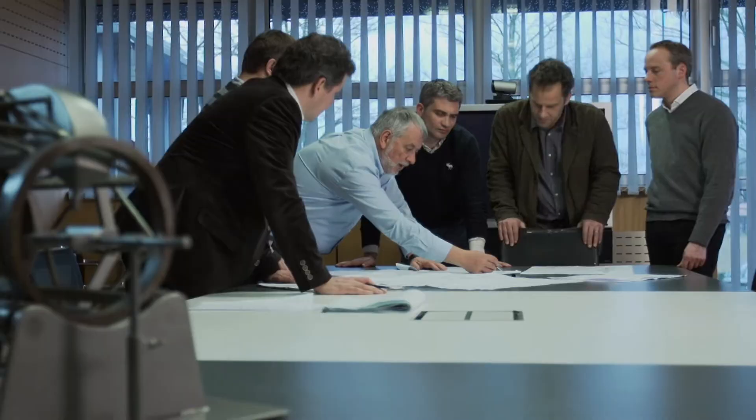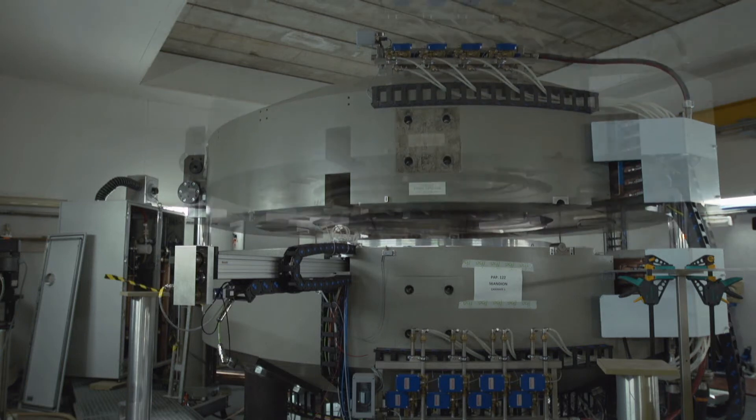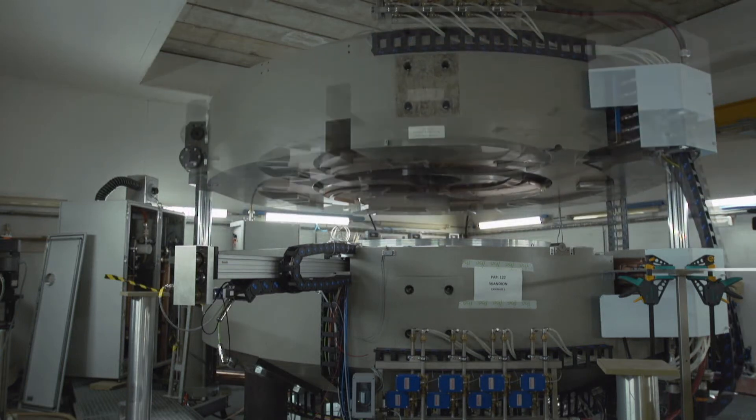I started the company, and this company grew. But after some time, I gave up the management of the company to one of my best friends, and I came back to what I love to do, which is designing equipment, and especially equipment like this one.